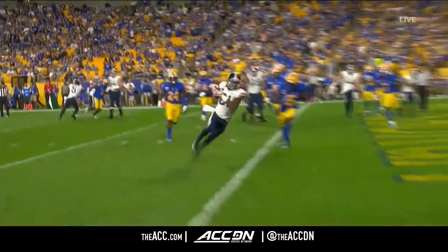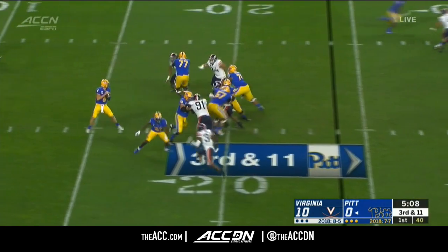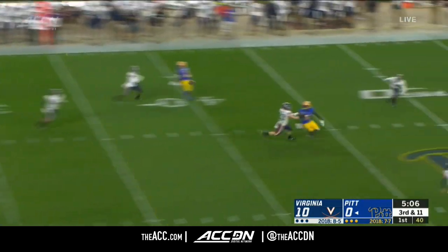A little bootleg — an easy throw for a touchdown for Bryce Perkins.